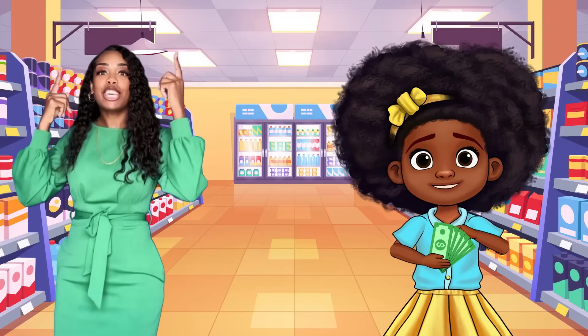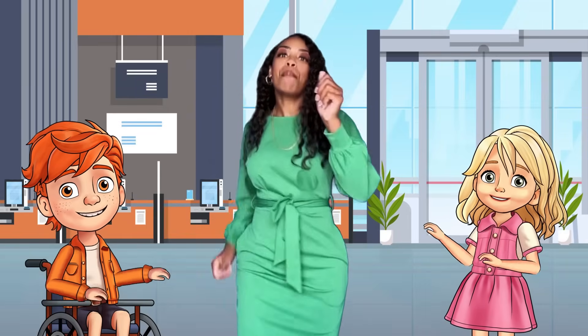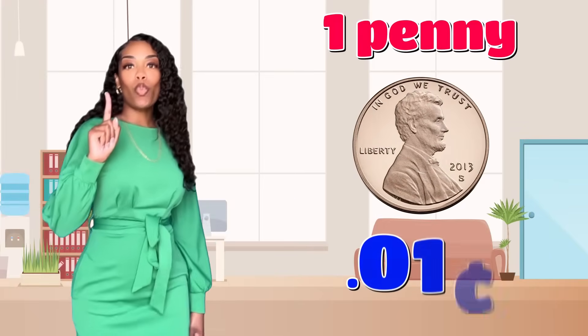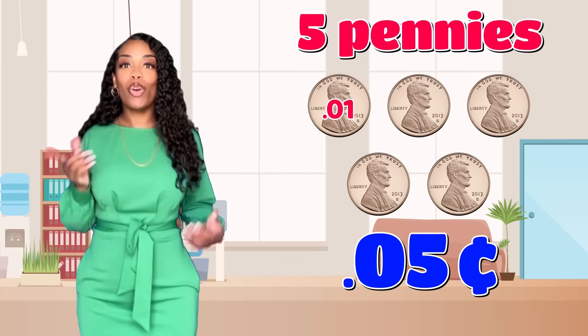I see it, I count it. I know what the amount is. Money jingles in my pocket, make sure I don't drop it. Count it, count it, count it, count it — I can count that money. I can count money. If one penny is one cent, then five pennies equal five cents. Let's count!